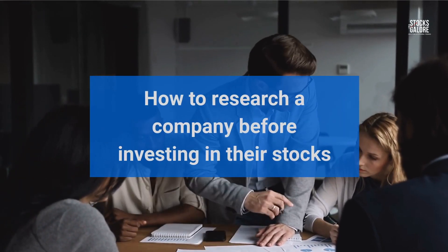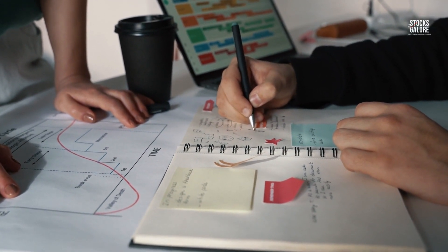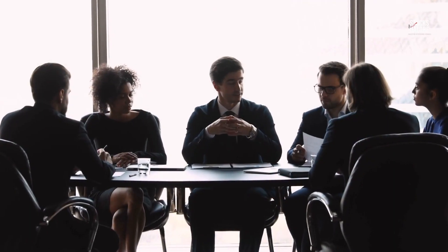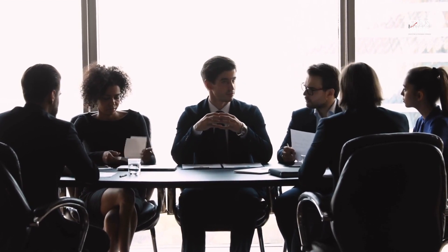How to Research a Company Before Investing in Their Stocks. Evaluating a company is a fundamental part of investing. It is important to have the knowledge of how to identify value in a company and what can be done to evaluate it properly so as not to be caught up in the hype. In order to identify value, it is important to have knowledge about the company and its stock prices. In this video, I will teach you how to research a company before investing in them by taking 10 simple steps.